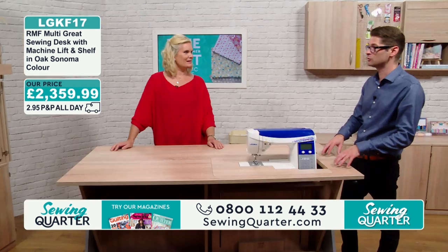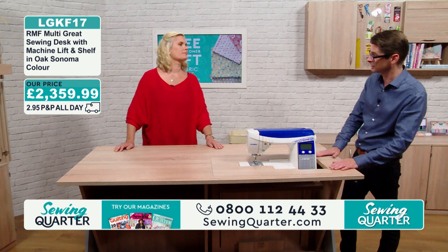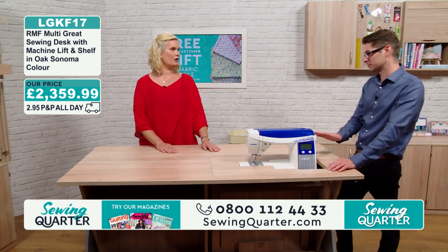They do come built up — they're not flat pack. That's an important thing. So if you're moving house, the guys can come and move it — there is a charge involved, but we have done it on delivery rounds.